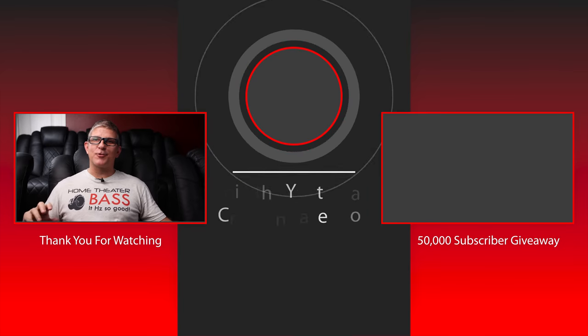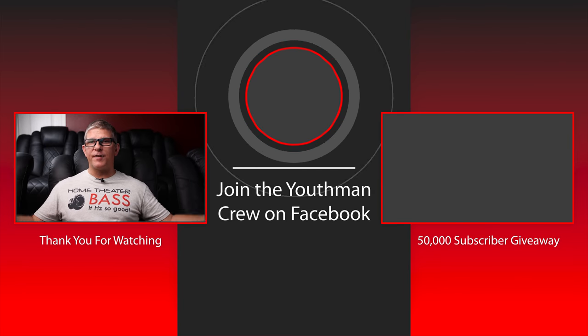If you're considering going with an acoustic transparent screen and placing your speakers and subwoofers directly behind it, I wouldn't have any reservation — absolutely go for it. Think about this: at your local cinema, where are the speakers? Directly behind the screen. Where are the subwoofers? Many times directly behind the screen too. If it works for a big theater application, it certainly will work for a home theater as well.